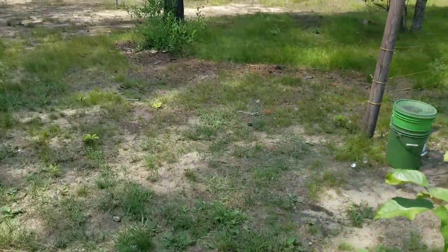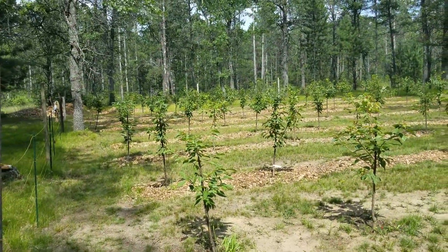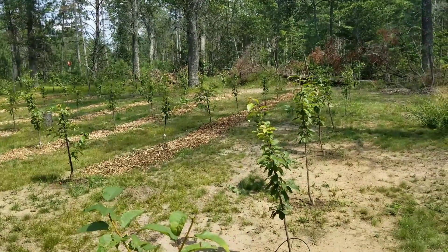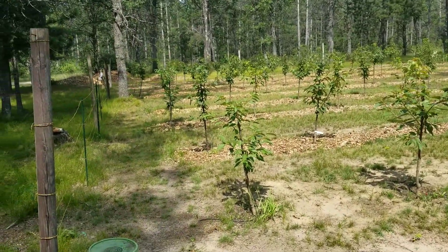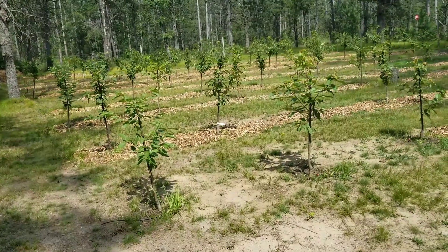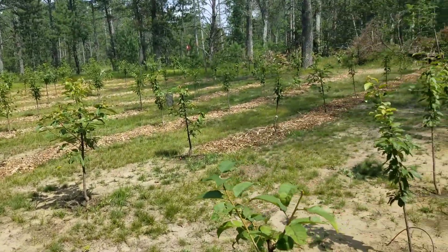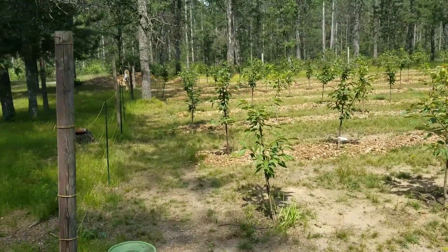That's what the orchard looks like — everything is looking good. Till next time — and by the way, if you want to see all my videos, I've made a YouTube channel. Go to Heaven's Gates Cherry Farm on YouTube and you can see all the videos. I'm going to try and keep everybody informed on everything I'm doing. Hope everybody likes it — bye.